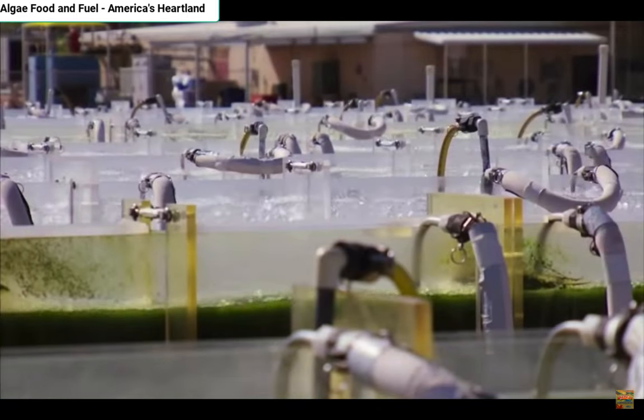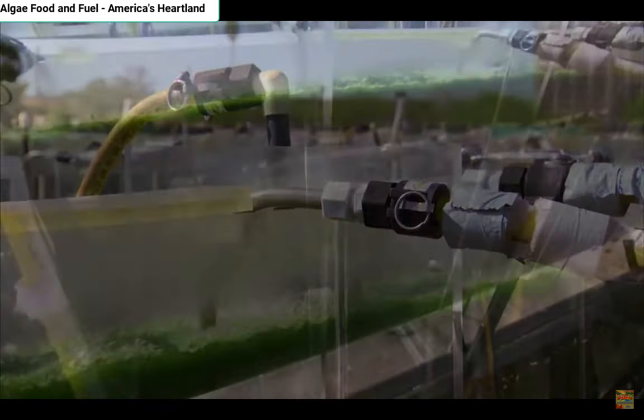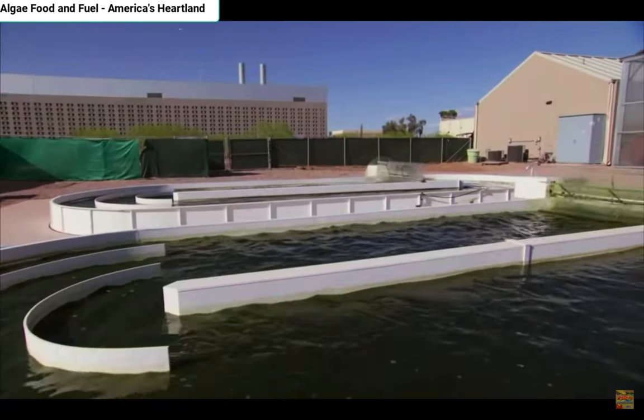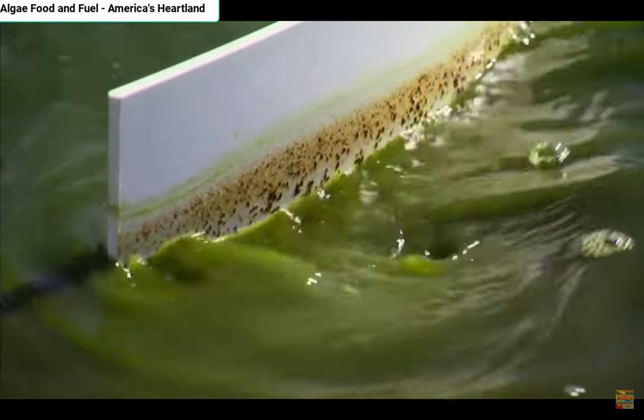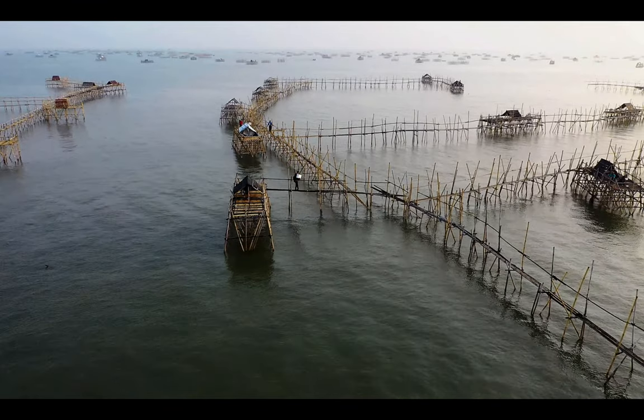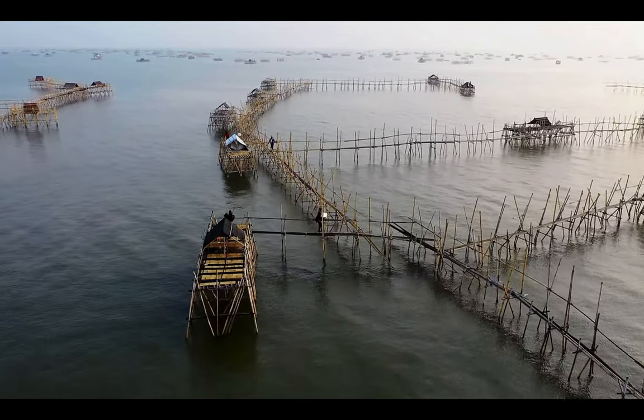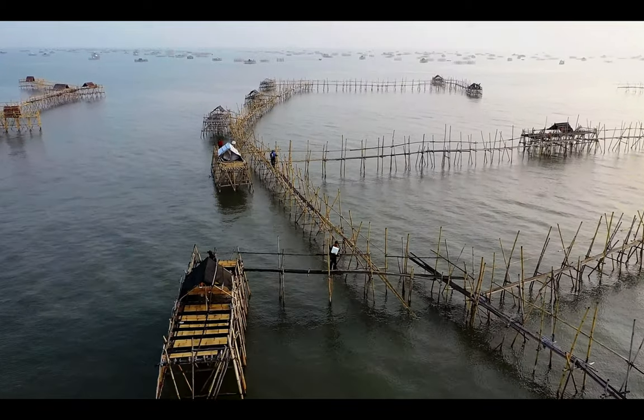Yet algae culture is not just for coastal states like Maine. Microalgae, which can be used for biofuels, can be grown in freshwater ponds, making it a viable product for a wider range of farmers and landowners. We may have a video on microalgae later, but for now — do you have any stories about aquaculture or algae culture? Let us know in the comments.